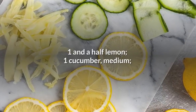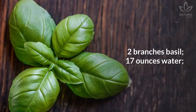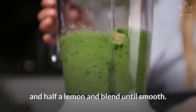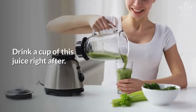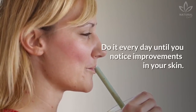1.5 lemons, 1 cucumber, 2 branches of basil, 17 oz water. In a blender, add the sliced cucumber, the basil, and half a lemon, and blend until smooth. Then transfer to a glass jar and squeeze the remaining lemon. Drink a cup of this juice right after. Do it every day until you notice improvements in your skin.